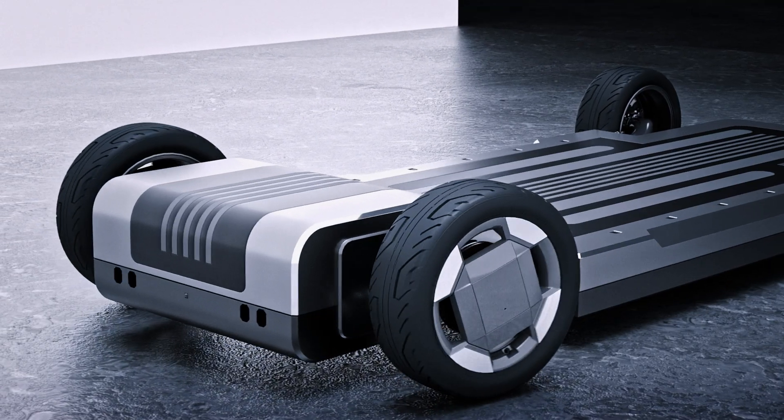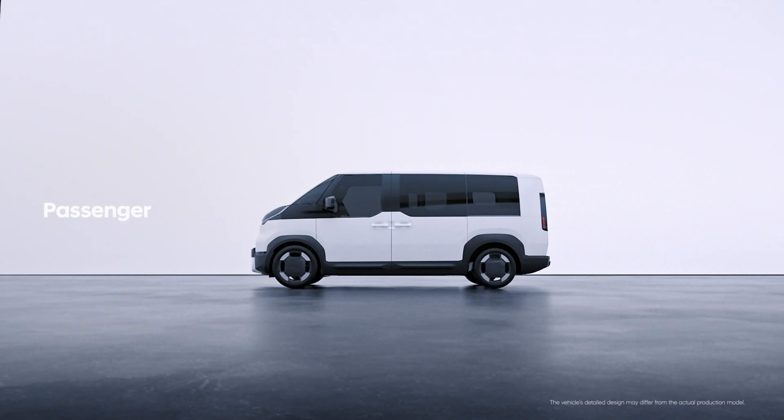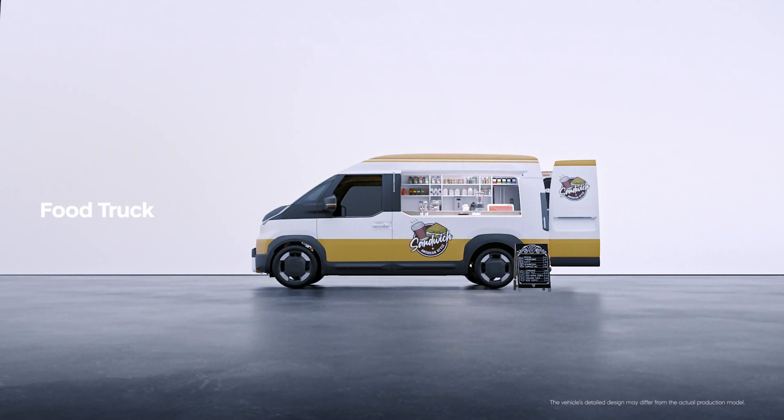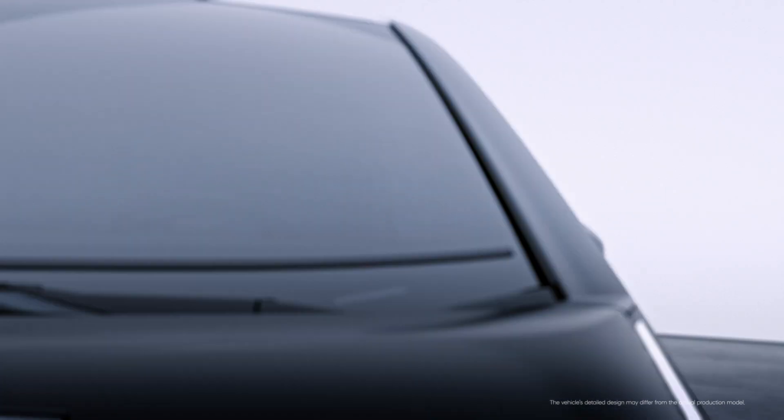Hmm, what should I turn into? Oh, nice. Pretty cool. Ooh, I like this. Oh right, this is the one. So, where am I headed next?